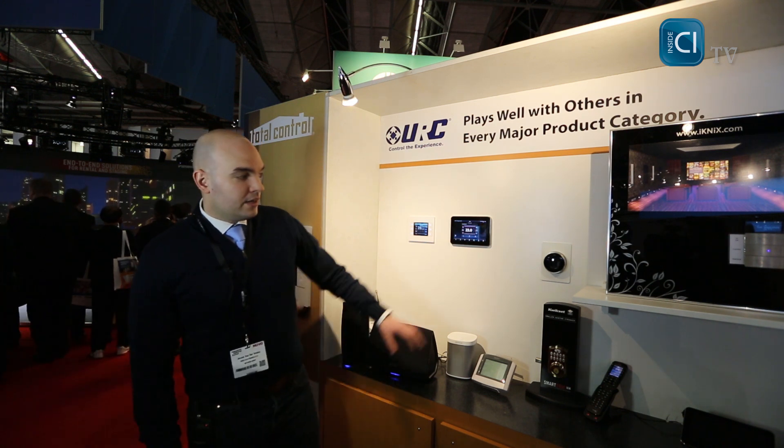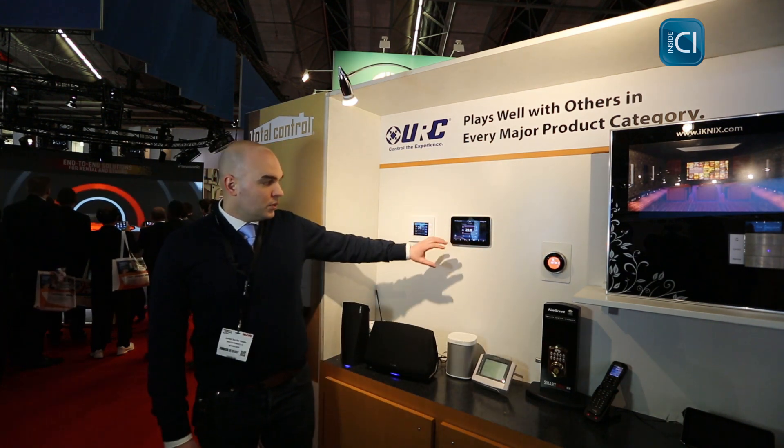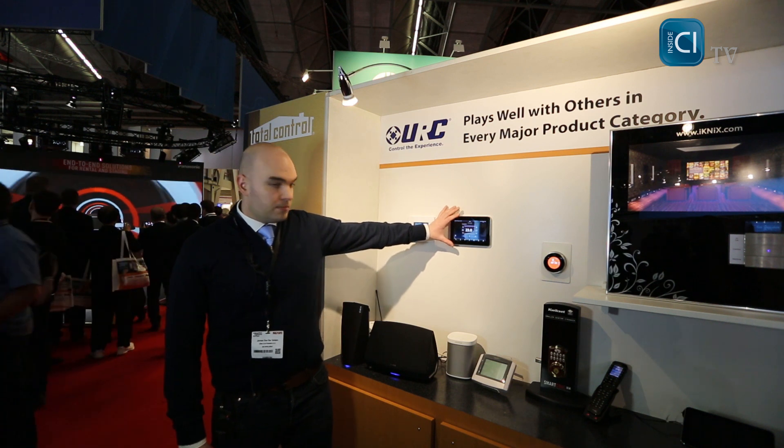Hi, my name is Jeroen van der Velde. We are at ISE 2015 with URC. We are going to show you a little bit on the new NEST integration module. URC has finished two-way integration with NEST. We can show the NEST stuff based on cloud.